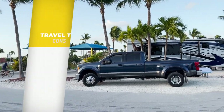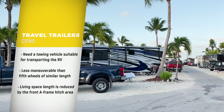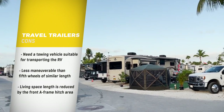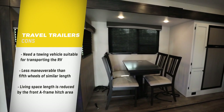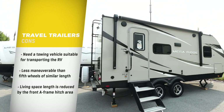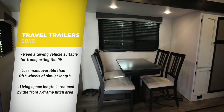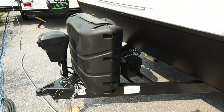Now for the cons. You need to have a towing vehicle to transport your RV, but some people already have an adequate vehicle. Some RVers who travel less frequently or seasonally may just pay somebody to transport and situate their RV in a campsite. Travel trailers are a bit less maneuverable than fifth wheel trailers of similar length, and have less living space for the same total length because part of the length is taken up by the A-frame hitch area.